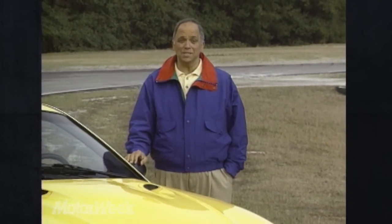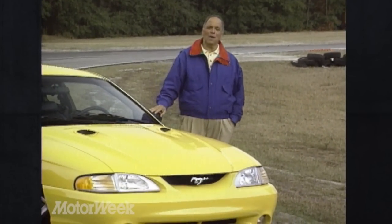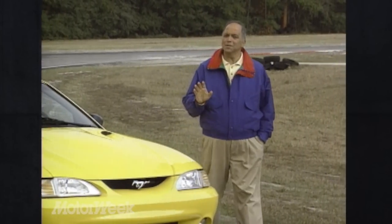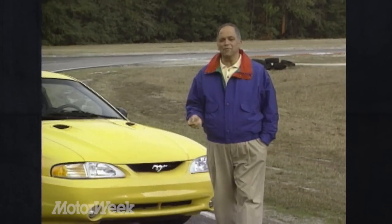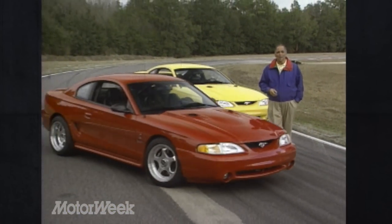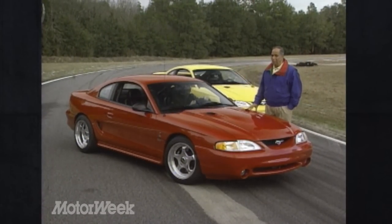There are few tastier automotive dishes than America's premier pony car, the Ford Mustang. The recipe of rear-wheel drive and a big, throaty V8 is absolutely intoxicating. So what happens when you stir in a few more horses and perhaps a dollop of extra handling? Well, you get a car like this one, the Kenny Brown 289 RS Cobra.